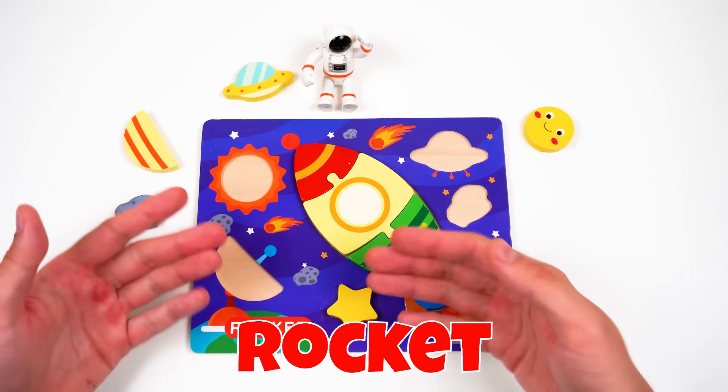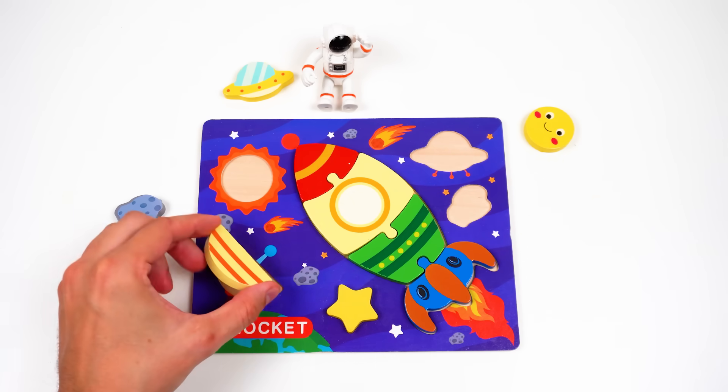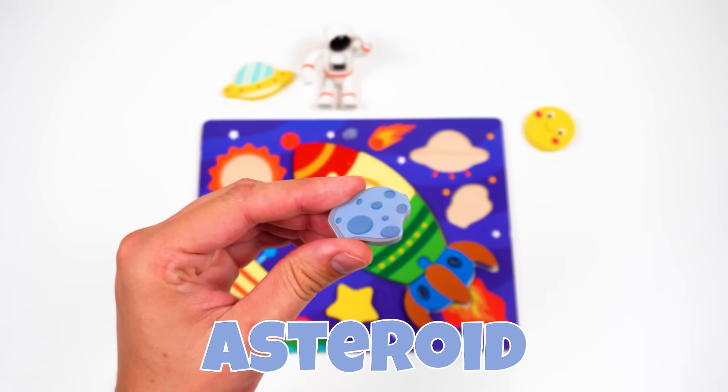It's a rocket! What's next? Let's find this piece! Here it is! Help me spot this piece! Great job! It's an asteroid!